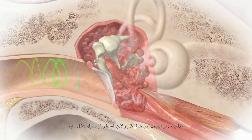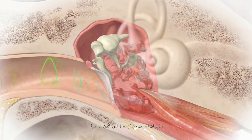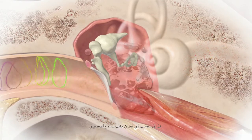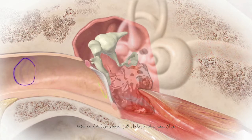This makes it harder for the eardrum and the middle ear bones to move properly and for sound vibrations to reach the inner ear. This can cause a temporary conductive hearing loss until the middle ear fluid goes away on its own or is treated.